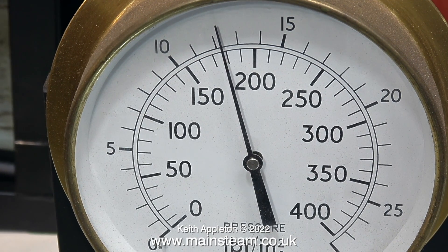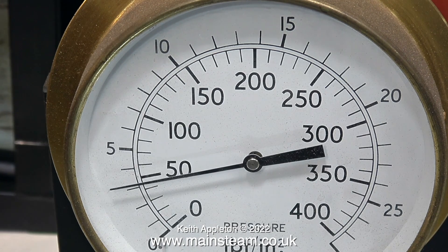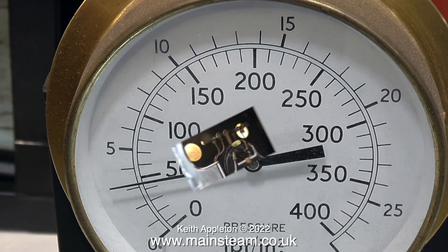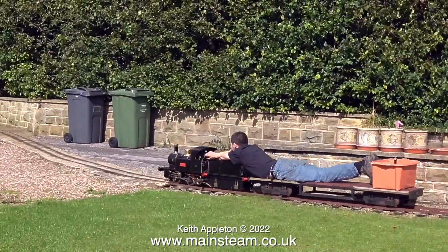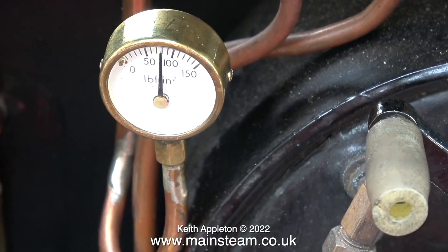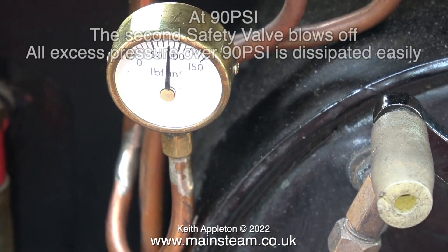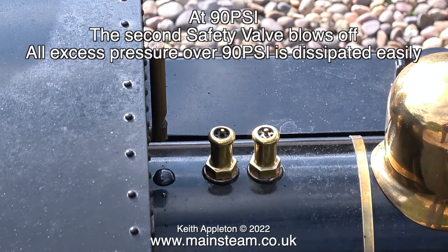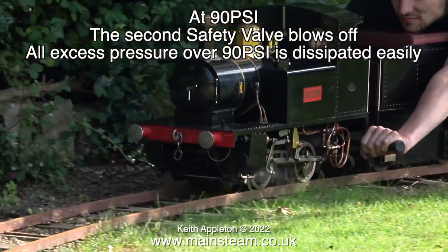The water gauges stopped leaking, so I went in the house and made a cup of tea, and about 15 minutes later came back and dropped the pressure just by opening one of the steam valves. After a hydraulic test, to complete the sequence, you need to perform a live steam test. Here is my friend Alexander Cairns driving the locomotive around my garden railway at my other house. The live steam test is really to test the safety valves. This engine's boiler runs at 90 pounds per square inch, and the safety valve blows off, dissipating all excess pressure over 90 PSI easily.